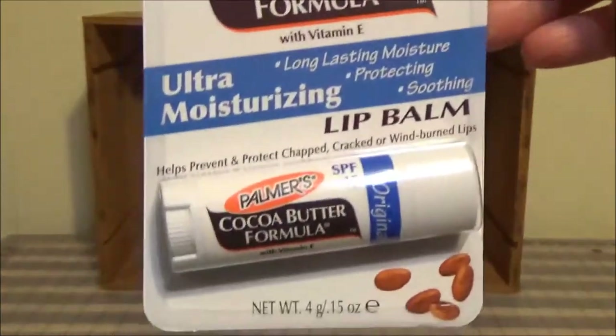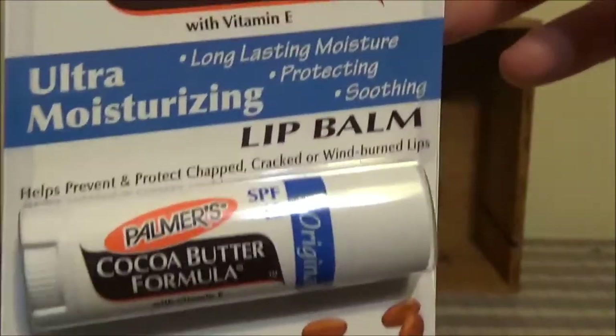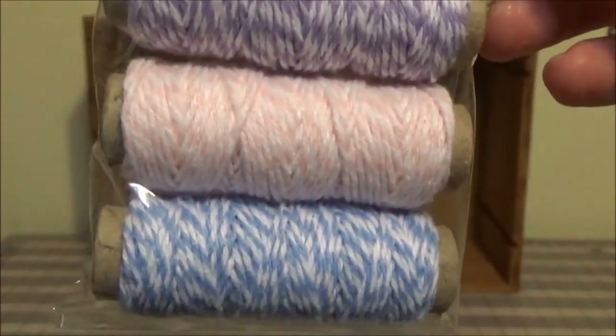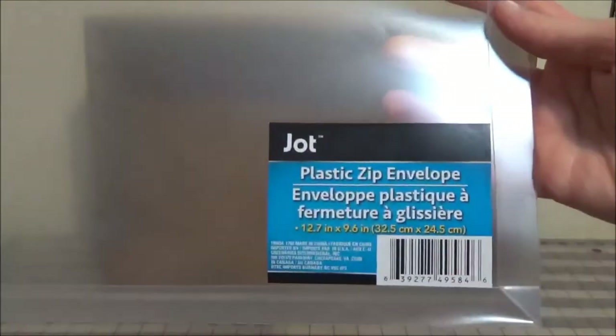Got some of this lip balm. It's a small tube, but I like it — fits easily in the pocket. Baker's twine in some beautiful spring colors. I love these zip pockets, so I got another one.